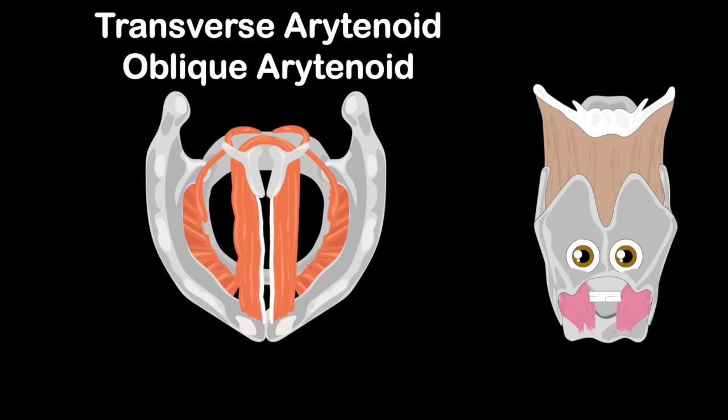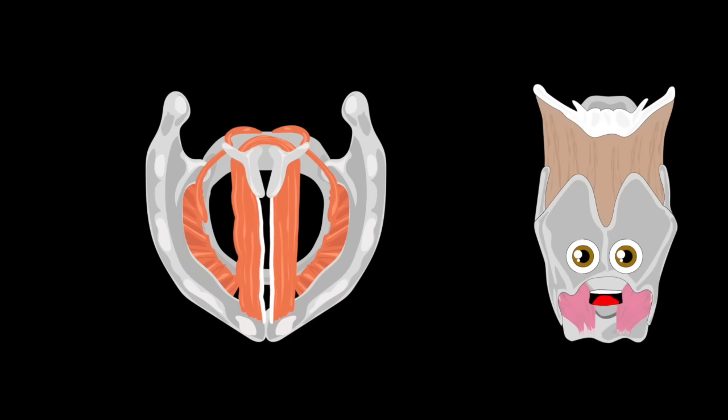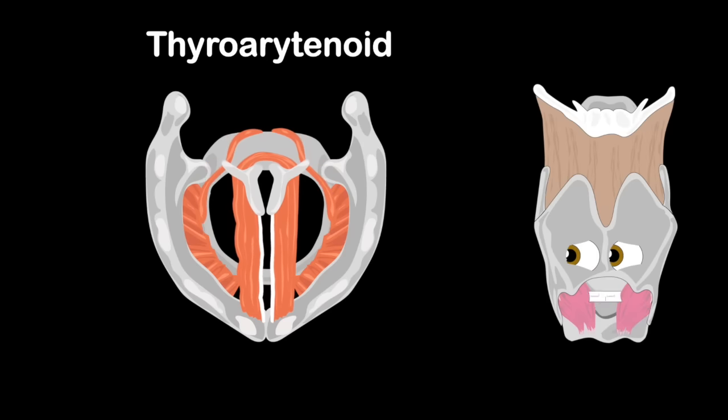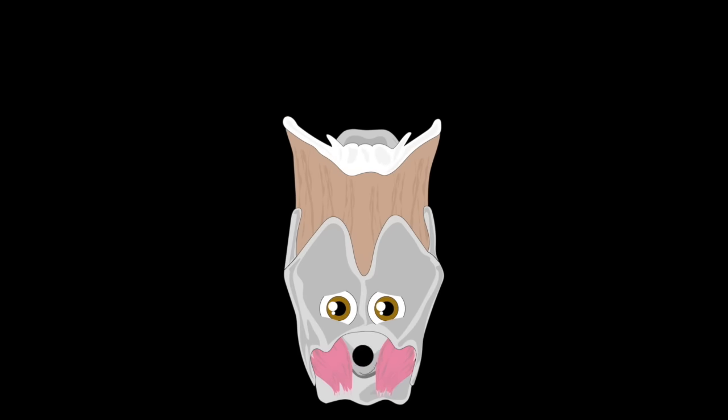This happens while you exhale; before you sing, breathe in deep. And when you make a low voice, the thyroarytenoids loosen the vocal folds — they do control.